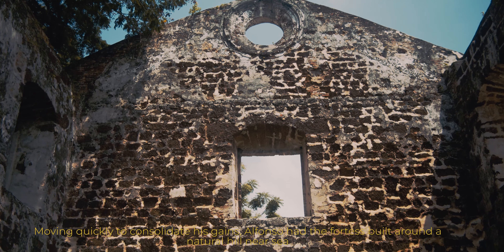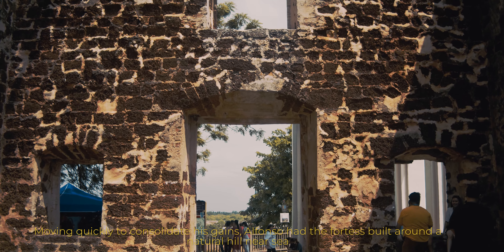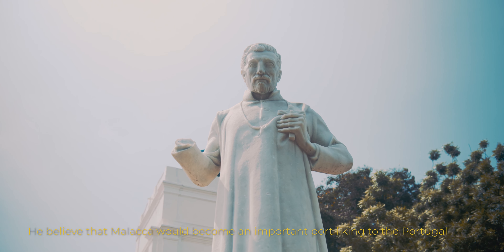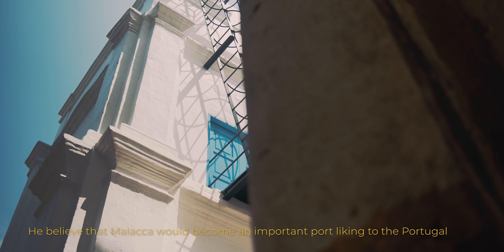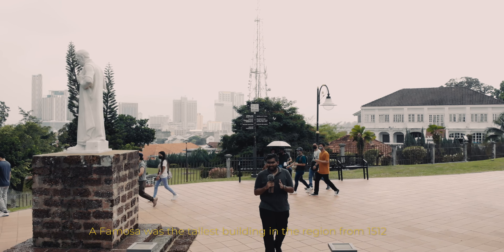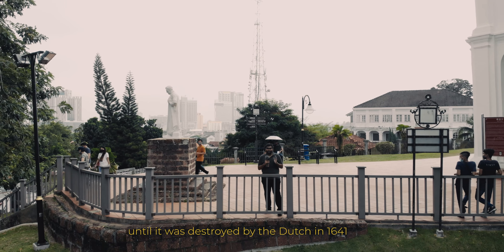Moving quickly to consolidate his gains, Alfonso built his fortress around the natural hill near the sea. He believed that Malacca would become the important port linking Portugal to the spice route in China. A Famosa was the tallest building in the region from 1512 until it was destroyed by the Dutch in 1641.